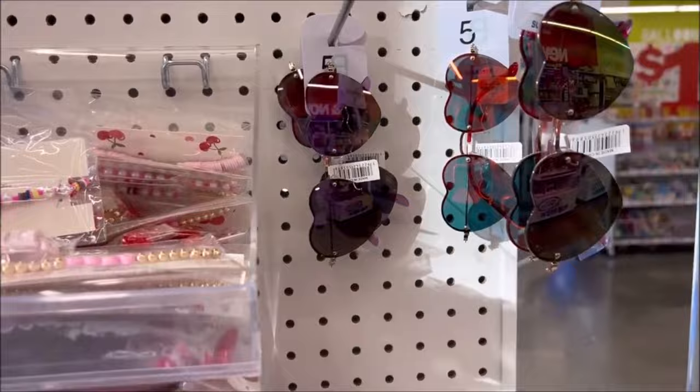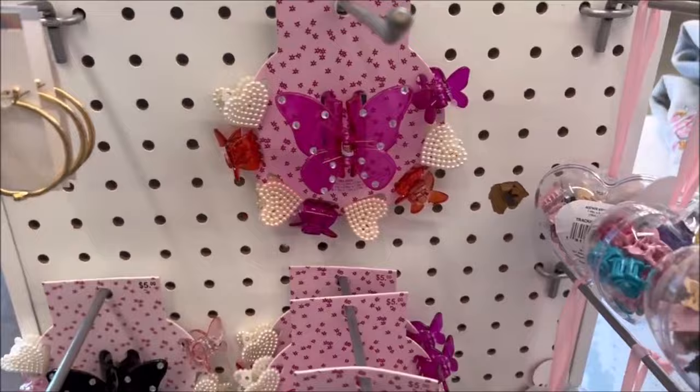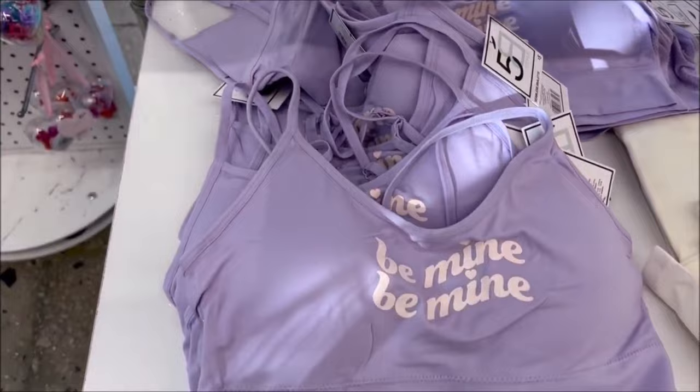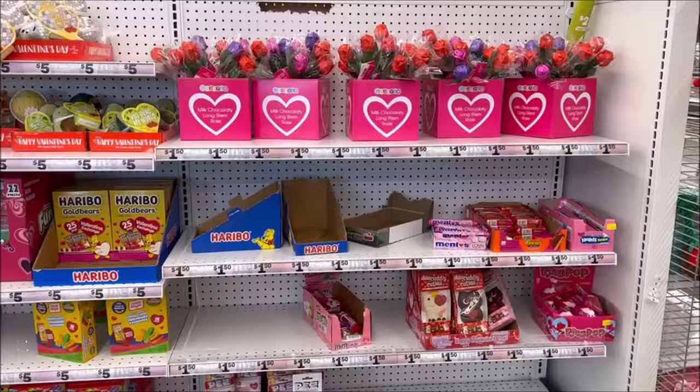They got the cool heart glasses, the cute heart purse, and some accessories down here also $3.25 — clips, earrings, some fun stuff. Then we have this really cute love decoration, very cute white and shiny, and it's only $3. And they have some more of these little bras and t-shirts for $5.